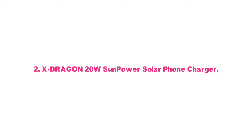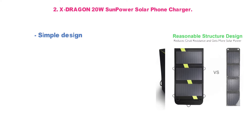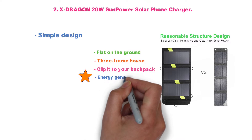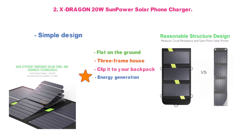At number 2 we have the Solar Panel X-Dragon 20W SunPower Solar Phone Charger. The design of this solar charger is simple — three solar panels that fold out to maximize sunlight collection. Lay it flat on the ground, set it up like a three-frame house, or clip it to your backpack. There are many ways to use it, and all will give you excellent energy generation. With three solar panels, you can collect more energy than most of its competitors.